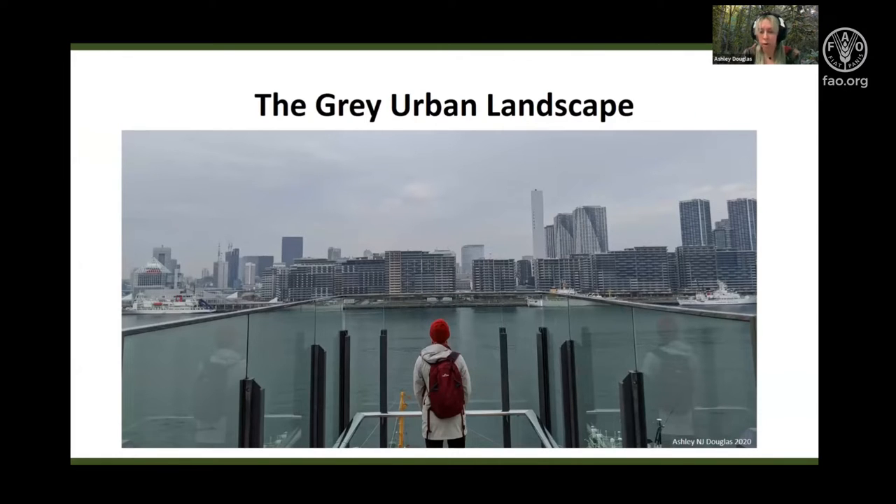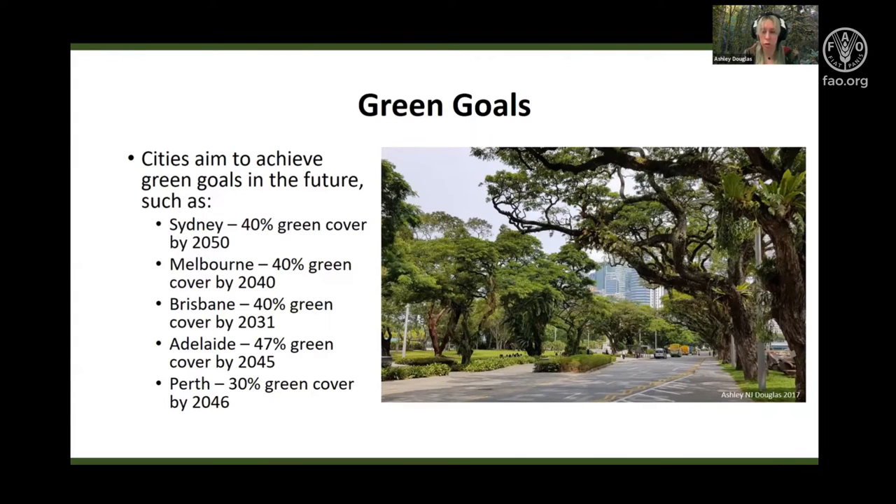Urbanization and densification continue to present a range of environmental challenges as our urban environment shifts from green to grey. Space limitations is one of the main issues in urban areas, as green space is often in competition with other land uses or socioeconomic priorities. Despite this, many global cities aim to achieve sustainability targets or green goals in the near future.